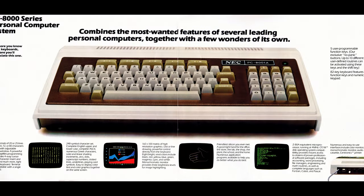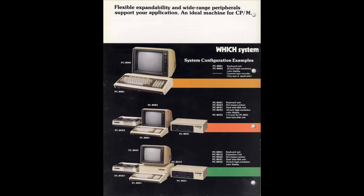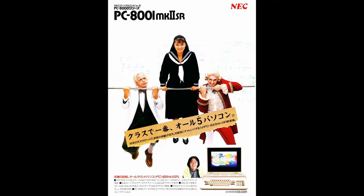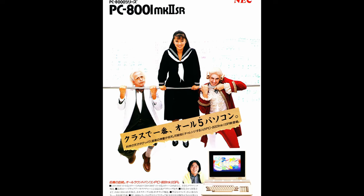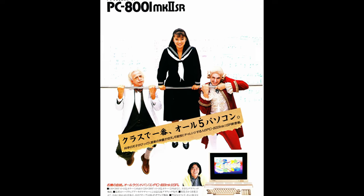Outside Japan, it was pretty much non-existent. Even though it was sold in Europe and North America, it never got popular or widespread. There were two minor upgrades - Mark II and Mark II SR - with small changes such as added memory or better graphics modes which allowed playing better video games.